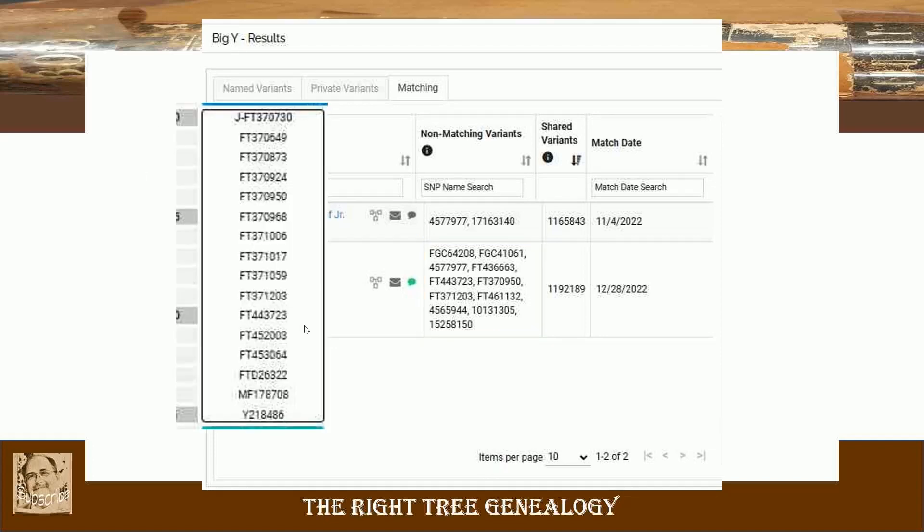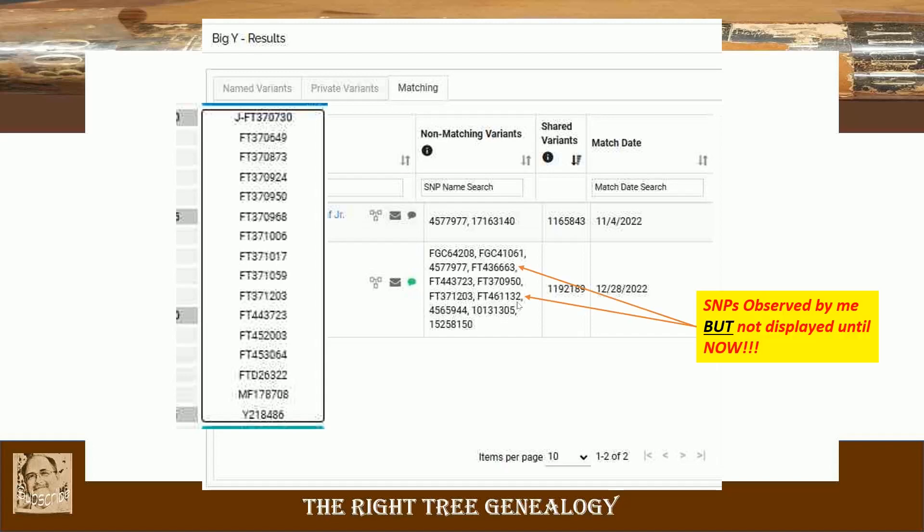Let's compare the 16 variants in that block on the Big Y block tree to this list. There are three variants that this new tester does not match with my brother-in-law. My brother-in-law and his cousin are both positive on this one, so for it to show as a non-matching variant means this tester tested as reference or negative for those three. Also, these two SNPs were observed in my brother-in-law and his cousin but were not displayed in this list. I've voiced this to Family Tree DNA and I believe these two will be added going forward.